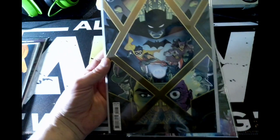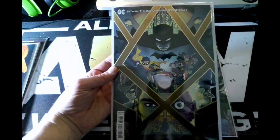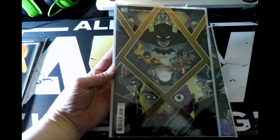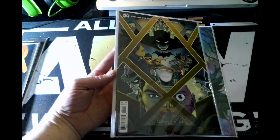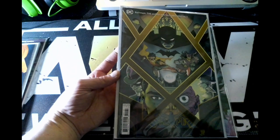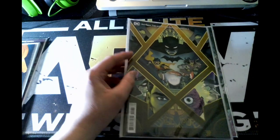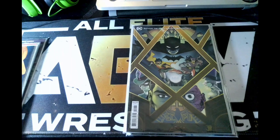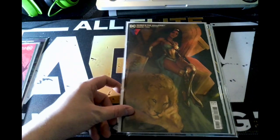Next up I have Batman: The Audio Adventures Special issue one. I have no idea how this one is going to be, but it got me interested because it says 'the audio adventures.' I'm hoping it's a book that's mostly sound effects and you have to picture what the sound is — or will it have word bubbles of them speaking, or thoughts from inside their head?